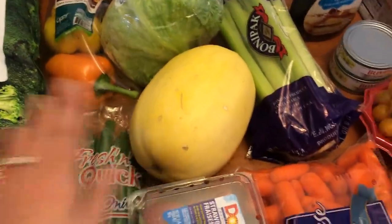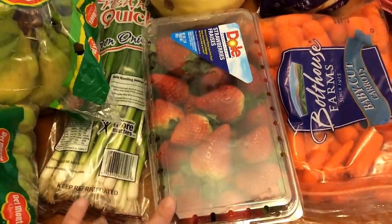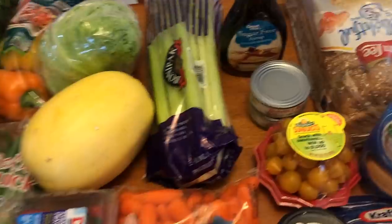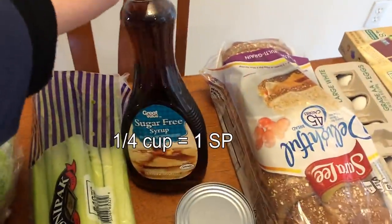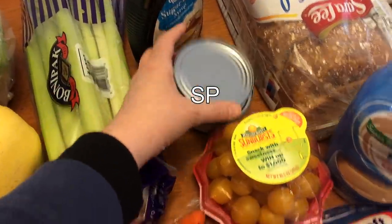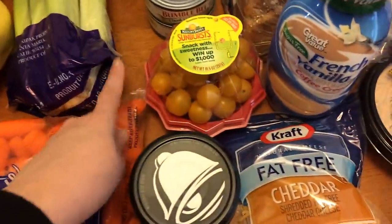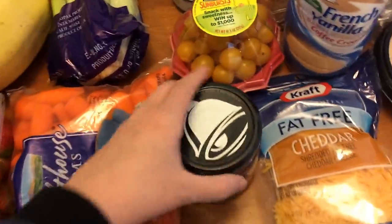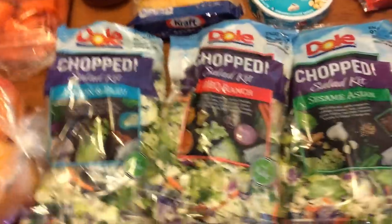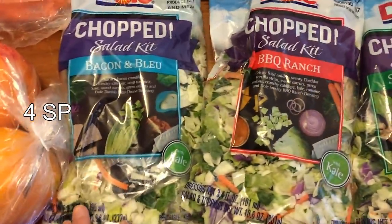I have a spaghetti squash, strawberries, baby cut carrots, celery, some sugar-free syrup, two cans of tuna in water, cherry tomatoes, and some salsa.